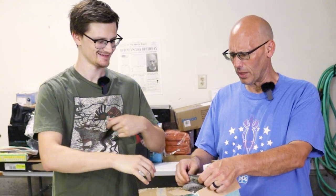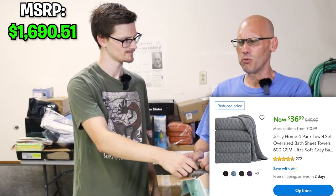Bath towel set — at least that's what the box says. They are bath towels, they haven't been used, so that's a plus. They feel really soft, like microfiber or something. They don't stink — that's good.